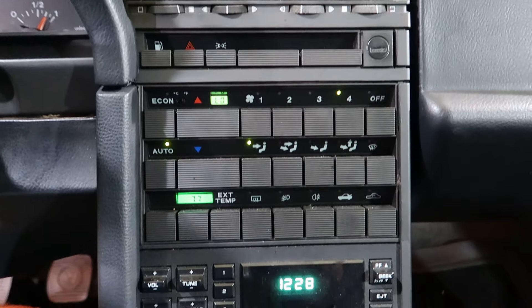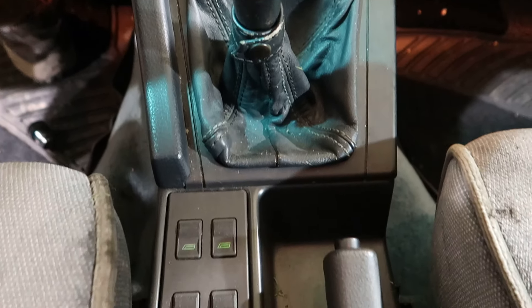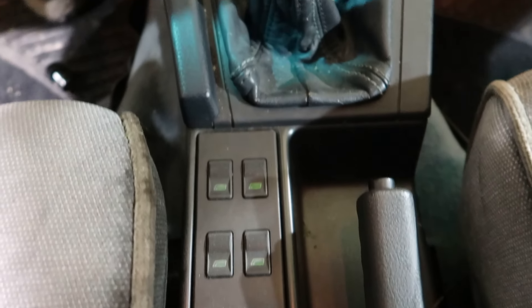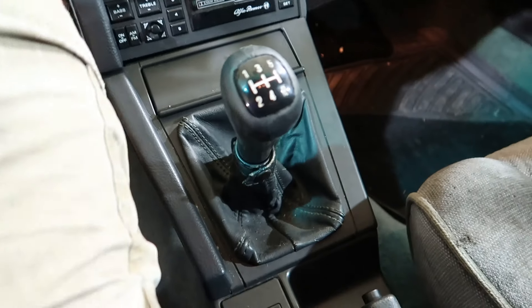we have probably one of the most unusual but very cool center stacks. Really neat car here. As you can see, it obviously has a five-speed manual. Show it engaging all the gears here.